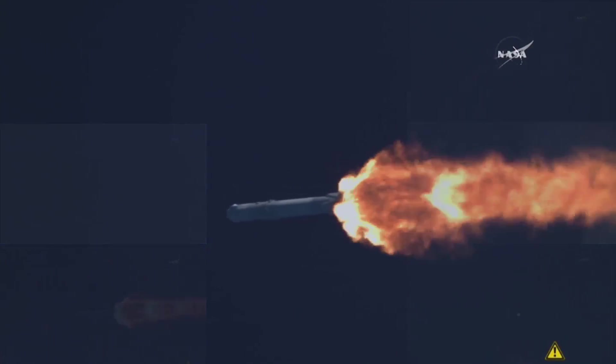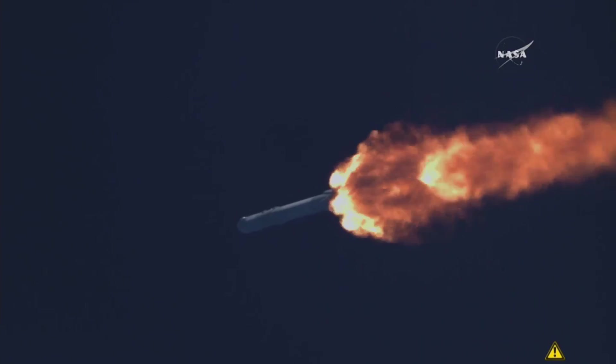Engine chill is still nominal. Engine chill has begun. Downlink imagery nominal.